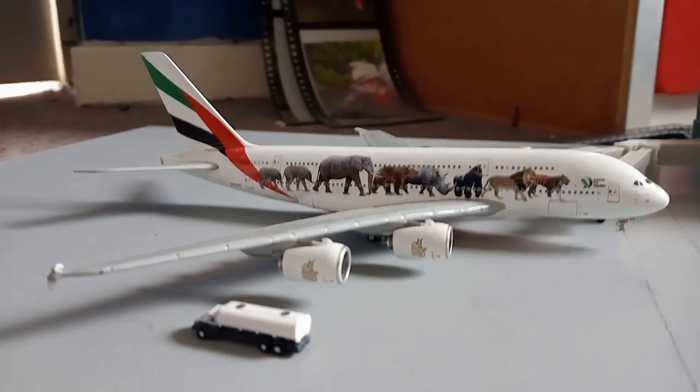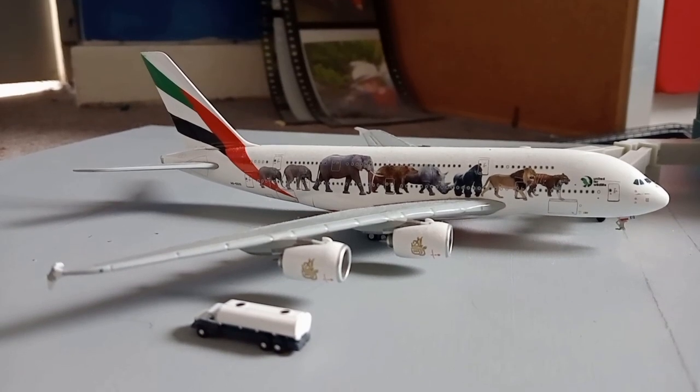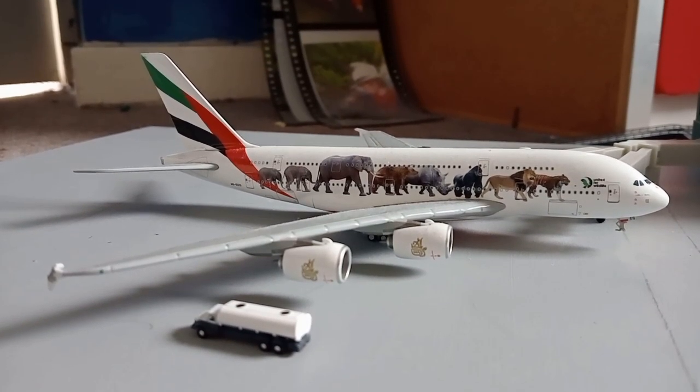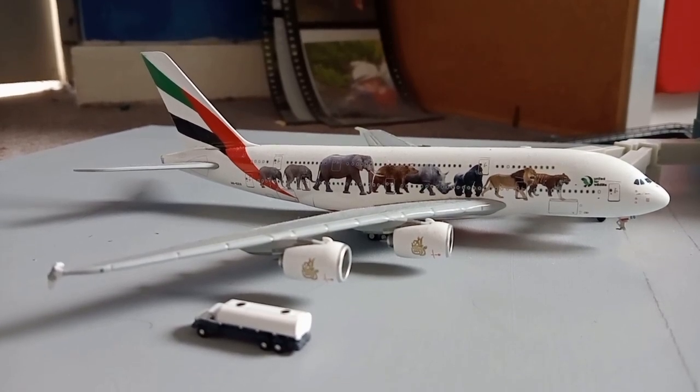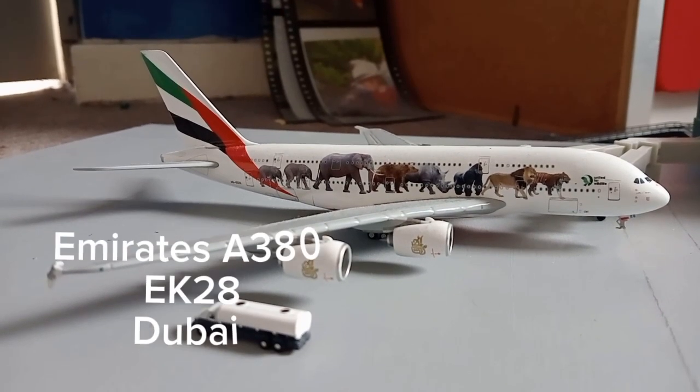Whenever we do one of these updates we always end with the big boy — this being the Emirates Airbus A380. This has of course just come in from Dubai and that's where it will be heading back out to.